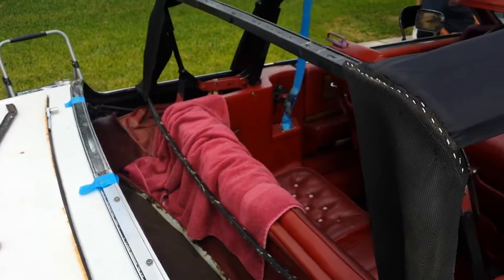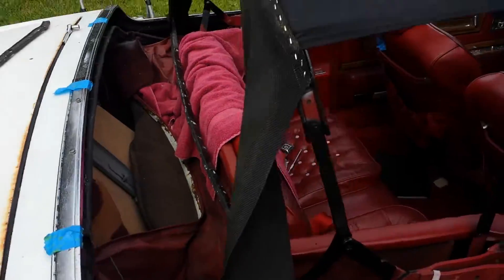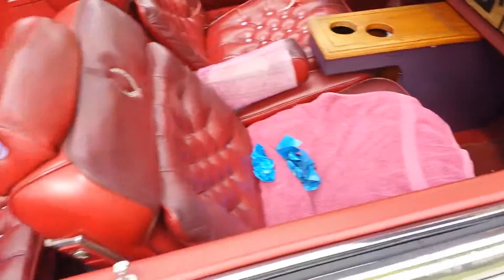Well, here it is. I know you can't see it, but there's no top. We put the padding on and now we'll move to the back window.